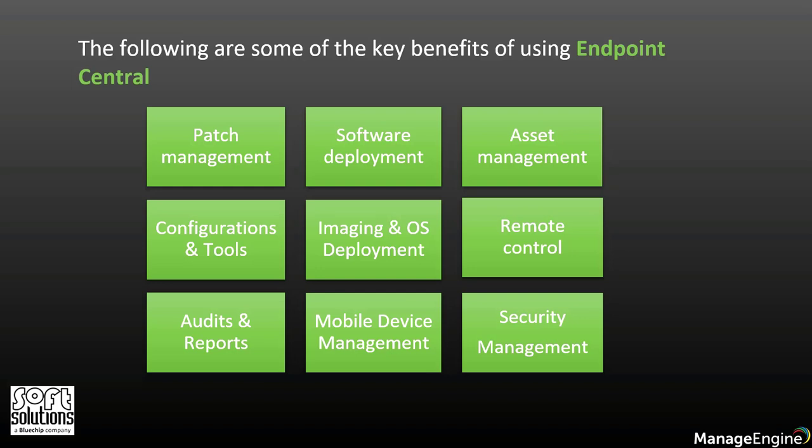You can also use the configuration management feature, which has 25 plus predefined configurations including power management, USB device management, security policies, and so on.